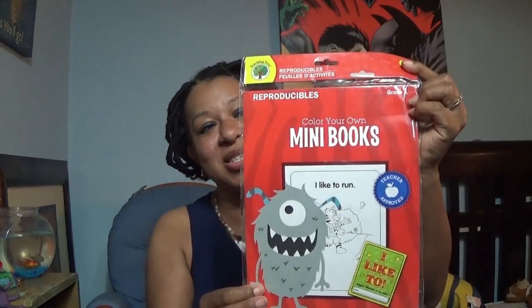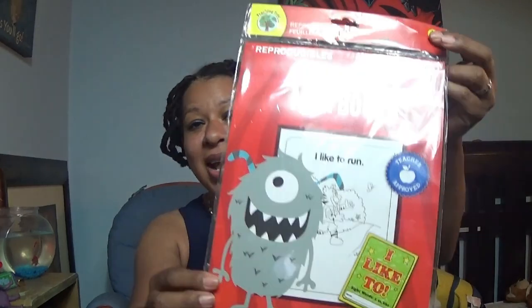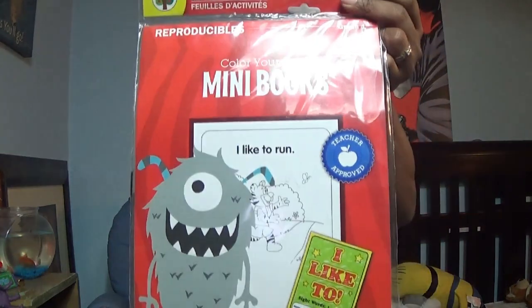You guys know I love my reproducibles, and I came across this one which is a color-your-own mini book. It actually has sight words and it'll tell you which sight words you're using in the sentence, so I thought that was really really awesome. I also found two rolls of colored contact paper, an organizational case, and I found more colors of our bins. I really love these bins — my Dollar Tree only has pink and a light and dark purple, so I was able to find five more. Super excited!